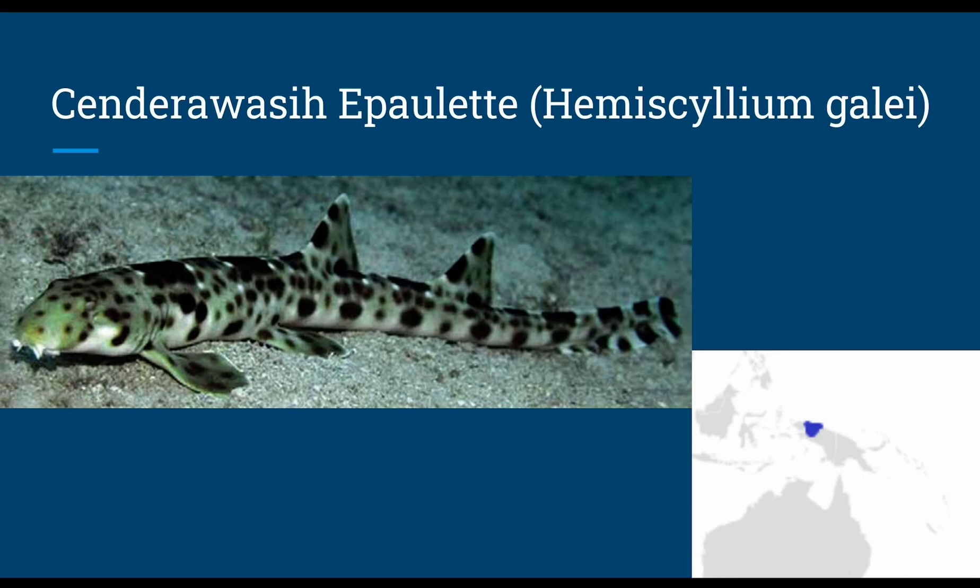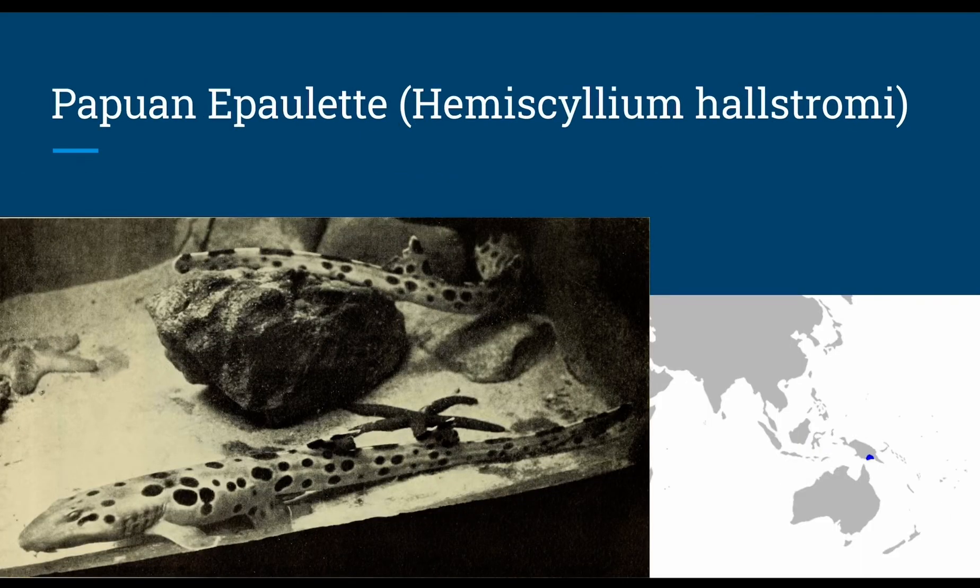The Sander's epaulet, or Hemiscyllium galei, grows up to 1.8 feet in length and walks at around 82 feet. They've been observed swimming and walking but not observed eating, and likely have oviparous reproduction. The Papuan epaulet, or Hemiscyllium hallstromi, grows up to 2.5 feet and walks at around 49 feet down. For reproduction they are oviparous with paired eggs, and the diet is unknown.